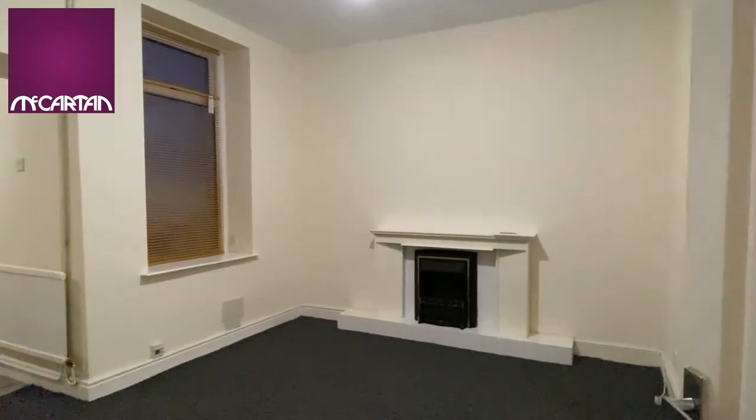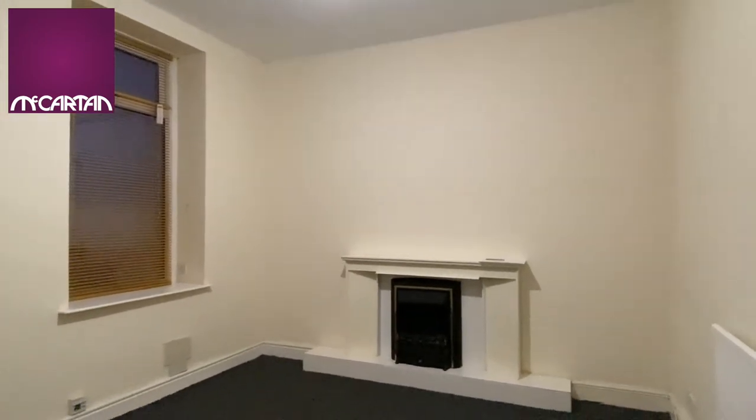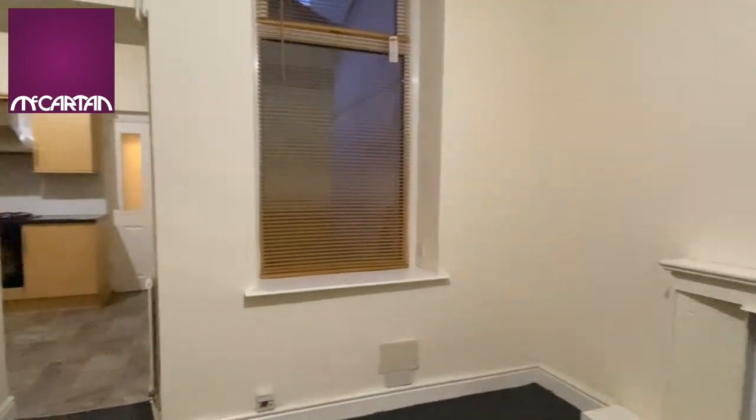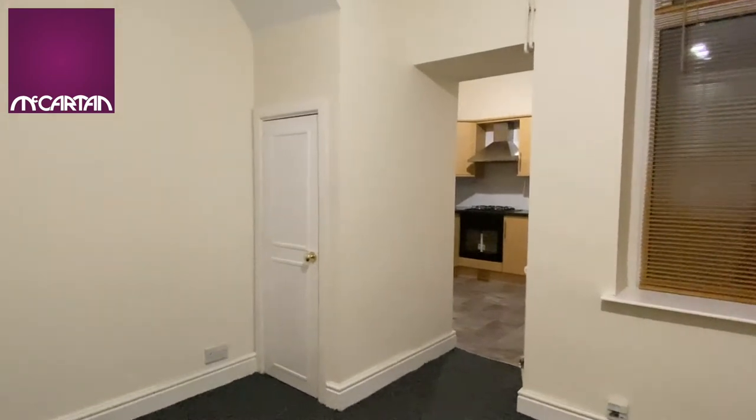The second reception is also a decent size with nice high ceilings again. This room leads through into the kitchen and we have some understair storage as well.